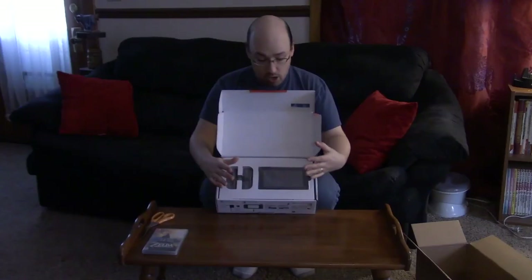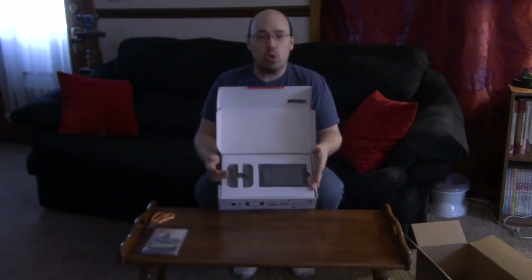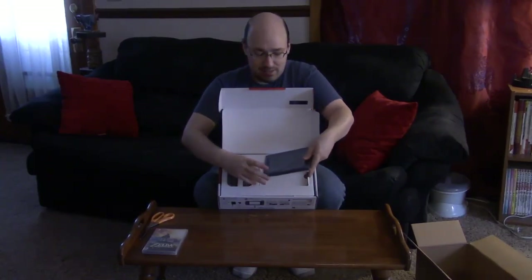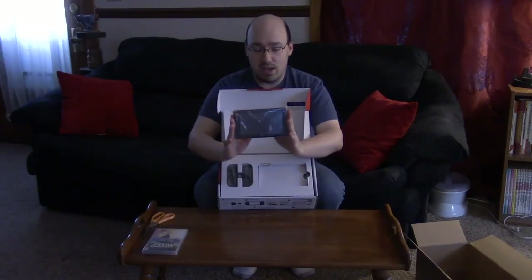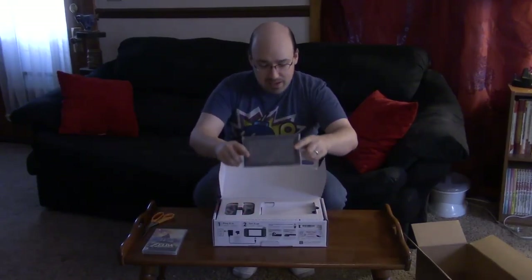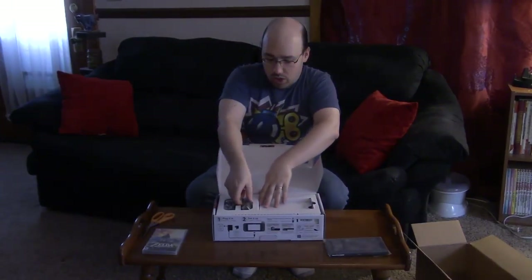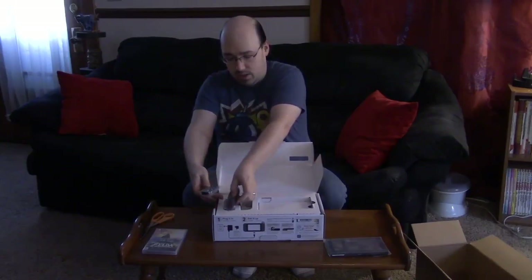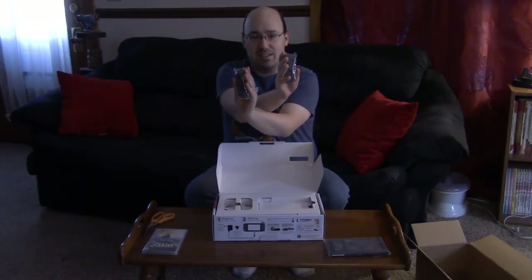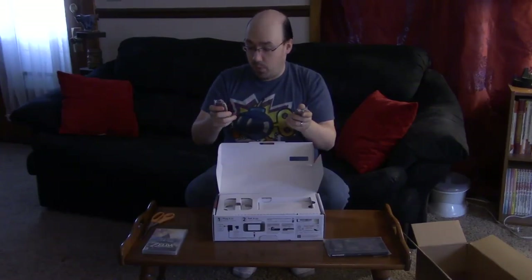Every podcast I listen to, they always say the first thing that comes out of their mouth is 'Oh my god, look how small it is!' — and oh my god, look how small it is. You look at your Xbox One, look at your PS4, and then look at this. This is the system. There's not a separate thing — this isn't the Wii U game pad, this is the system. And the Joy-Cons — holy crap, look how small those things are. They'd be perfect for my tiny little hands.